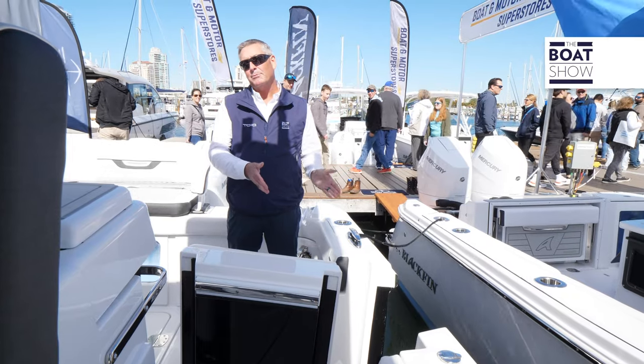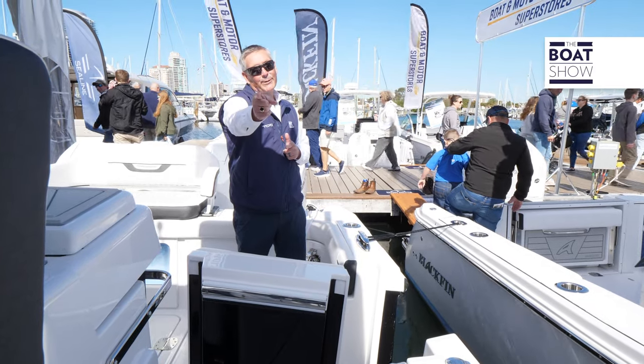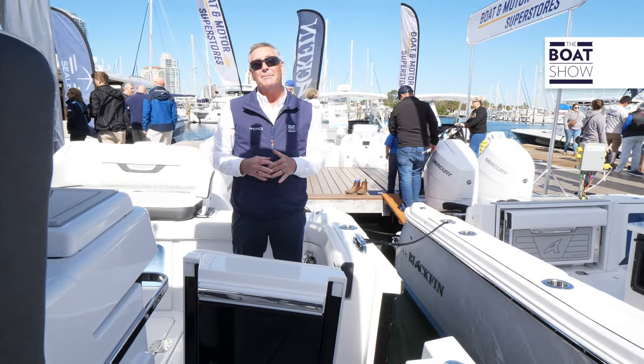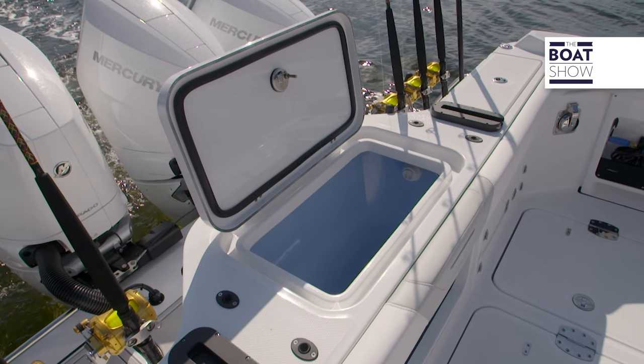We have a side boarding door on the port side with a ladder that inserts in the middle of the door. So if you want to get the kiddos on, or if you want to get that fresh catch on the boat, just slide it right in. Then we have rod storage below, rocket launchers ahead, and rocket launchers on the aft end as well.